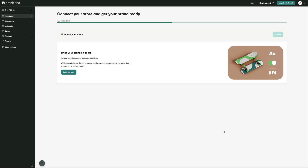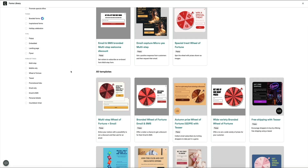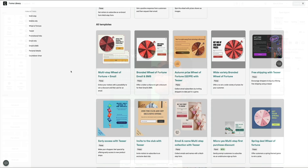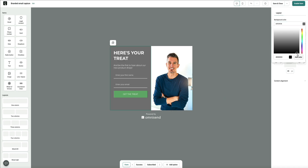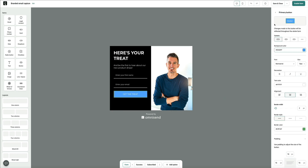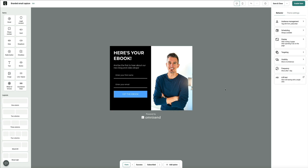With OmniSend, you can create a custom signup form in minutes. I use their pop-up builder to create a form that matches my brand, and I set it to trigger after a few seconds or when a visitor starts to leave the page. You can also create embedded forms or landing pages if pop-ups aren't your thing. What's nice is you can link your lead magnet right inside the form's automation, so the freebie is delivered instantly after someone signs up — no technical know-how needed.